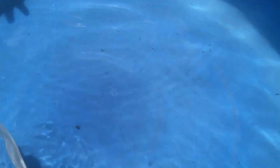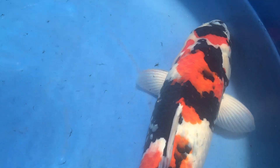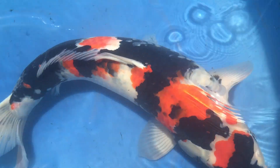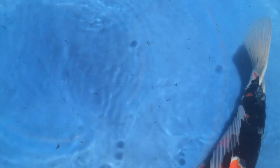You know, they have produced a lot of nice showa, nice kohaku, and they have won a lot of Grand Champions. And the one that I would like to show you today is the Showa from the Dainichi Koi Farm.